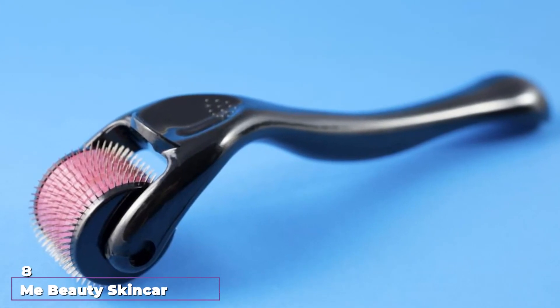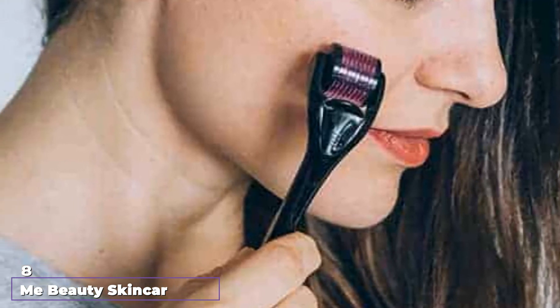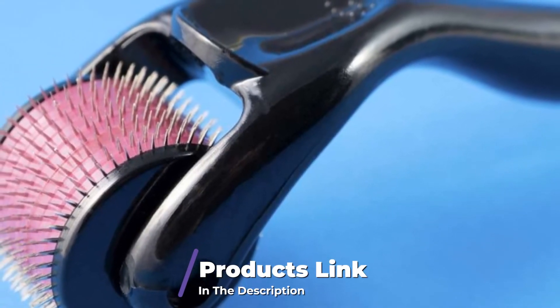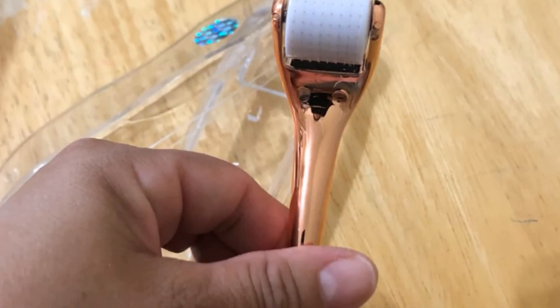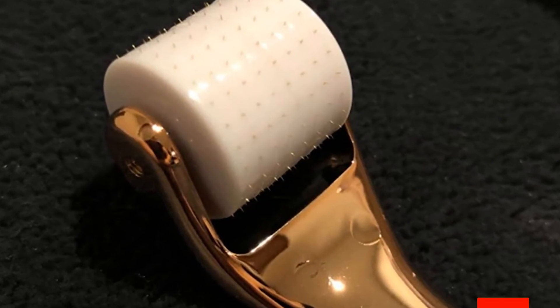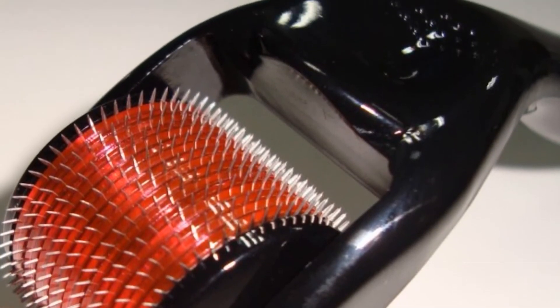The number 8 position is held by Me Beauty Skin Care Micro Derma Roller. This is a genuine derma roller that works by applying light pressure to your skin to rejuvenate it. The derma roller has 200 real medical-grade stainless steel micro-needles that gently penetrate the skin. This handy roller smoothens wrinkles, fades acne scars, and exfoliates dead skin without causing pain while revealing healthy and radiant skin.